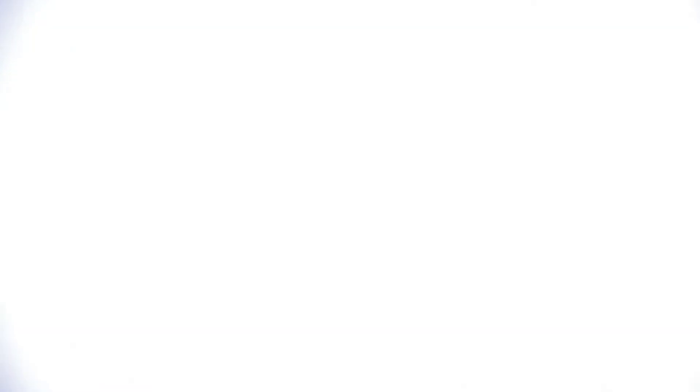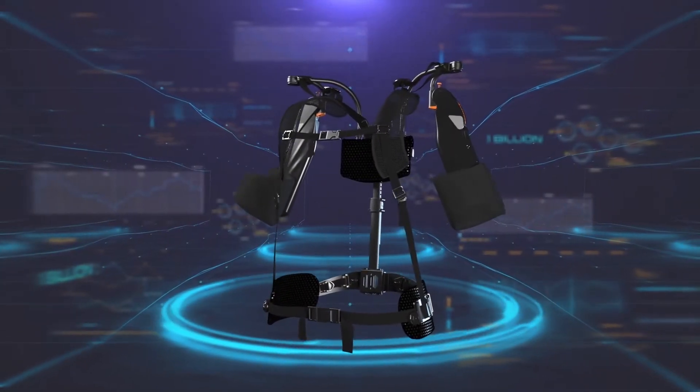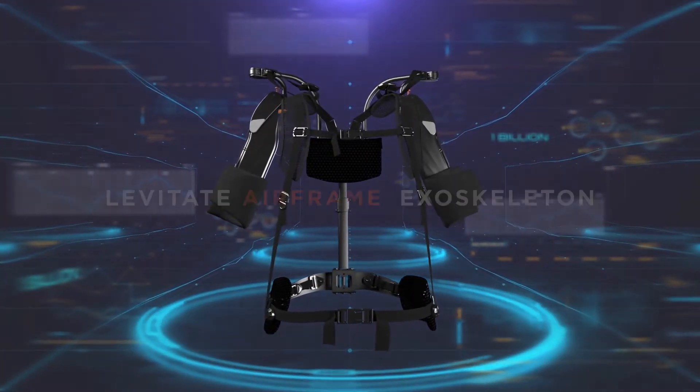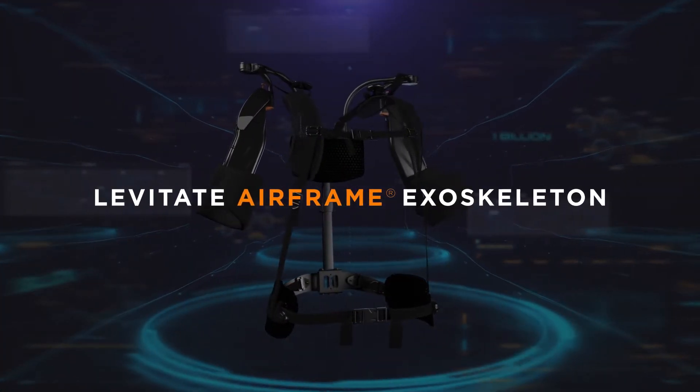But there is a solution. Meet fatigue's archenemy and the safety and manufacturing professional's new best friend — the Levitate Airframe exoskeleton.